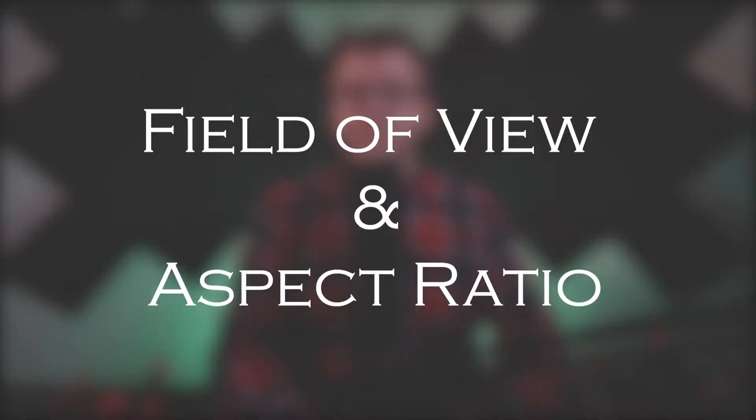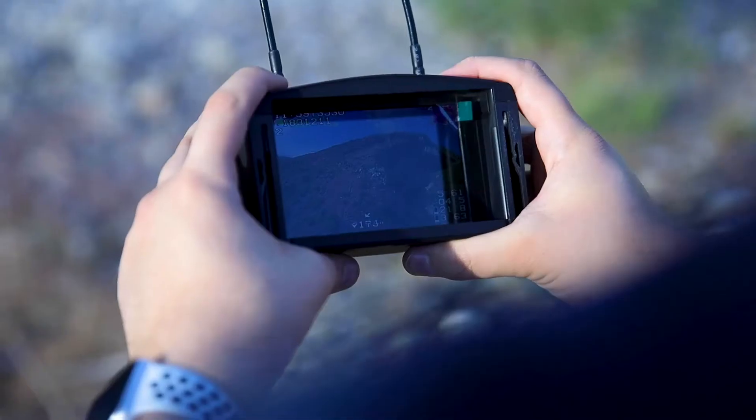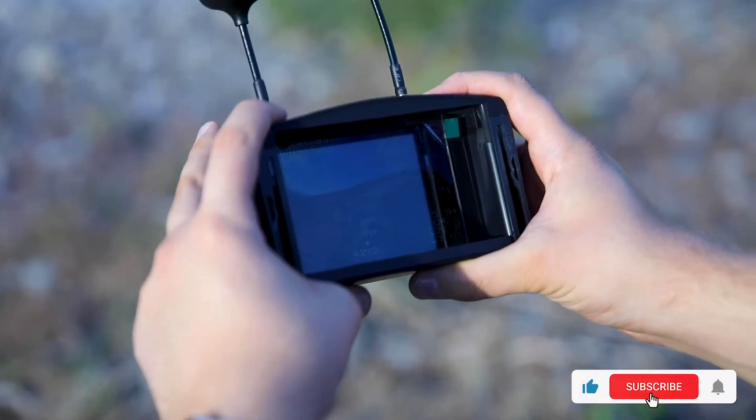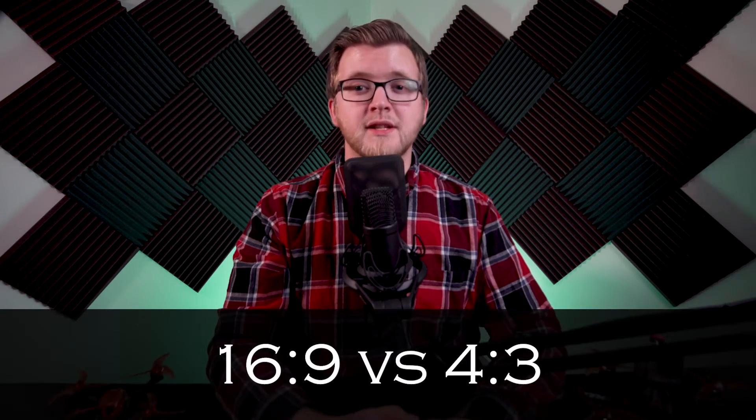Field of view and aspect ratio. Most goggles will have ratings on them talking about field of view, or FOV. FOV refers to the measure of how big the screen appears in the goggles. A wider FOV means you can see more of what your drone sees, and a smaller FOV means you can see less. Aspect ratio is the ratio of a screen's width to its height. A lot of newer goggles will come with 16x9 as standard, as opposed to the older standard of 4x3. 16x9 gives you a wider display but 4x3 allows you to see more on top and bottom.